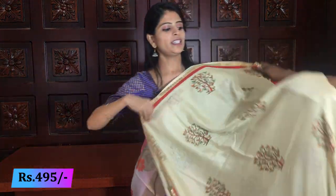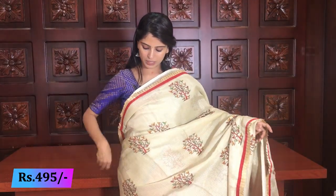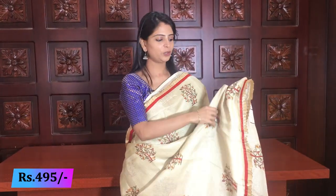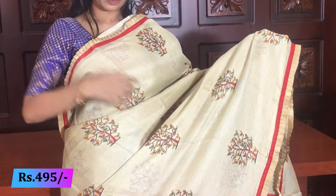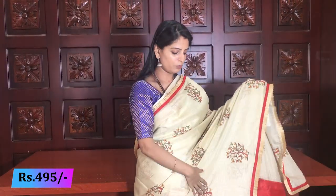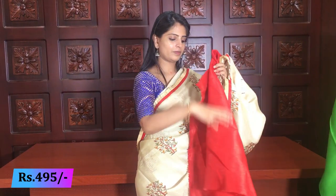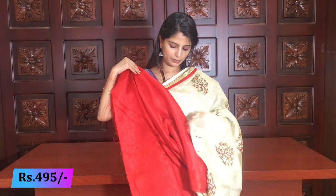Next color - half white with maroon. Same style, no difference. Complete silk kota, same three motifs printed throughout. Beautiful sari and blouse combination - color combination is stunning. Same price 495 rupees.